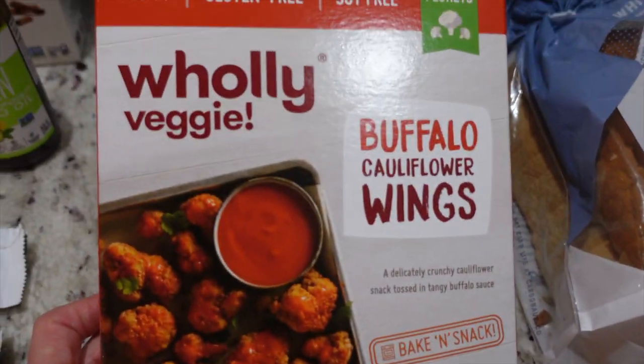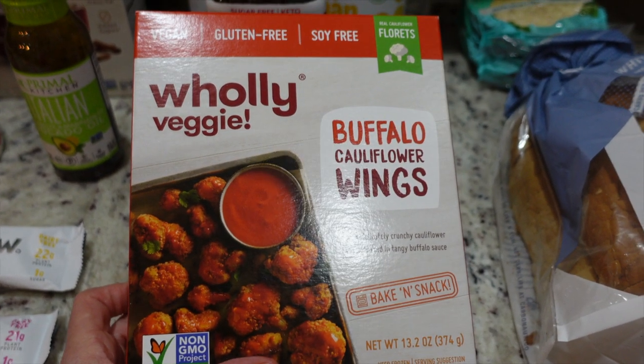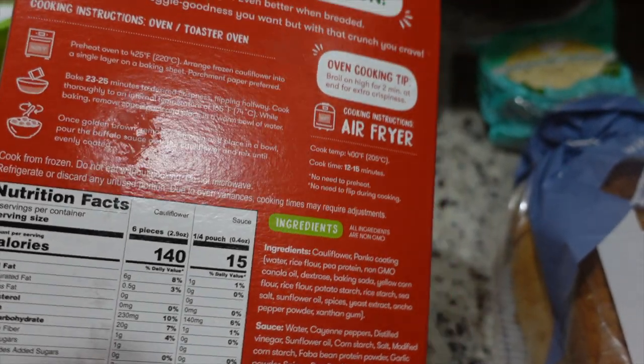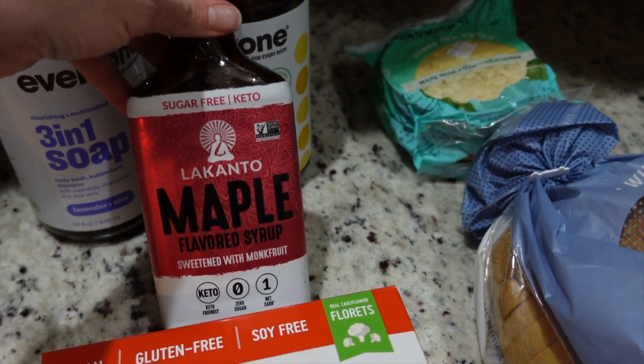I got my husband some buffalo cauliflower wings — he loves these. When I make them for him they're pretty time-consuming with the recipe I use, but the ingredients looked good. I thought he'd enjoy them when I make hot wings for myself.